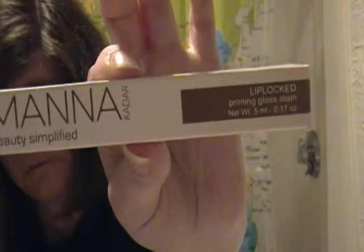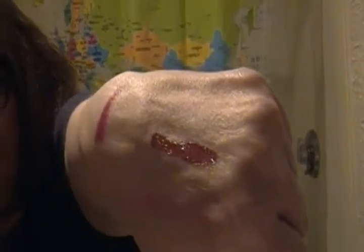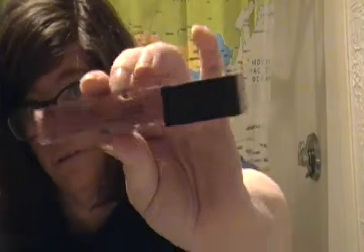We've also got Maynina Kadar Beauty Simplifier Lip Block Primer Gloss Stain. The Dirty Little Secret is only $10, and this Kadar Beauty one costs $24. I like the packaging — I like things where you can see through. It's creamy, it has a glossy finish to it. No smell to it, so that's good. And I like the color.